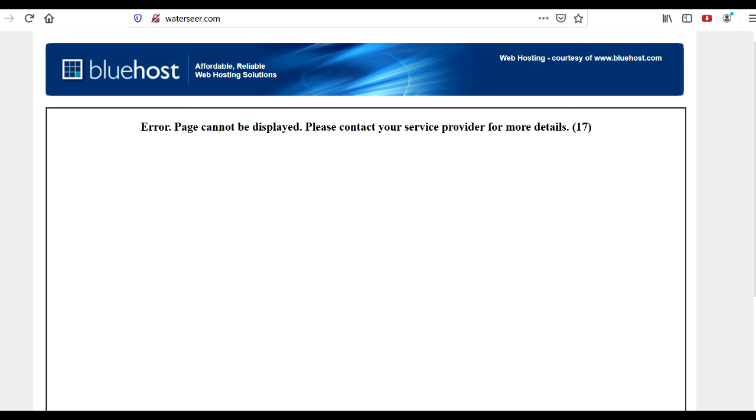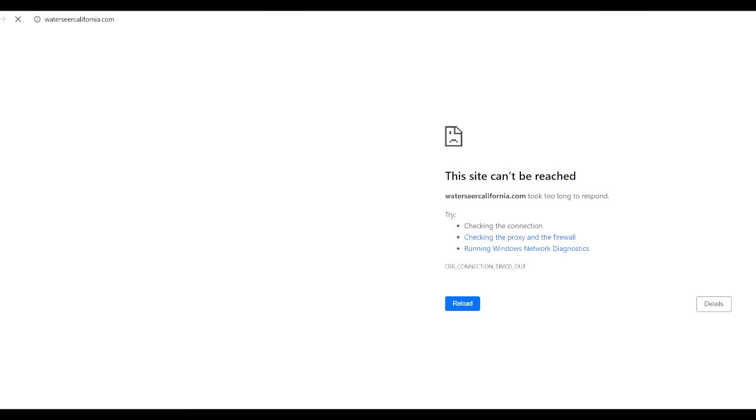What about their brand new WaterSeer California website? That's down too.